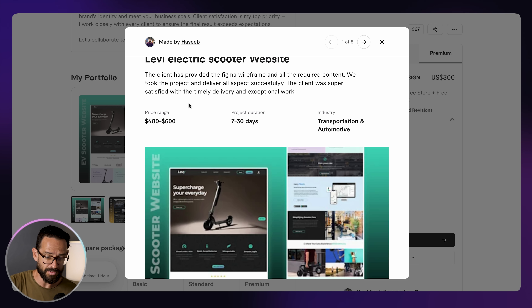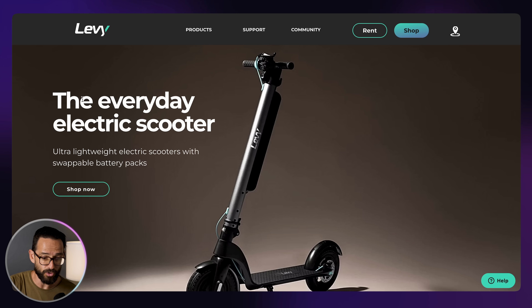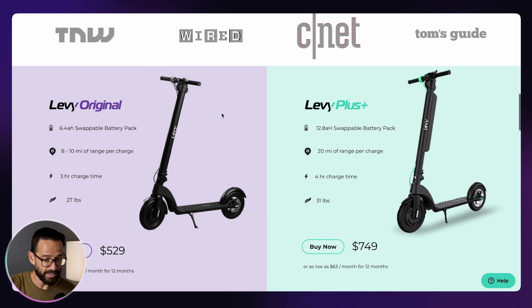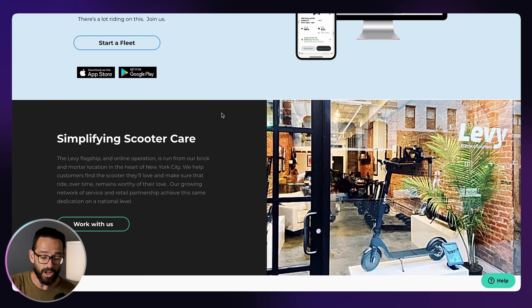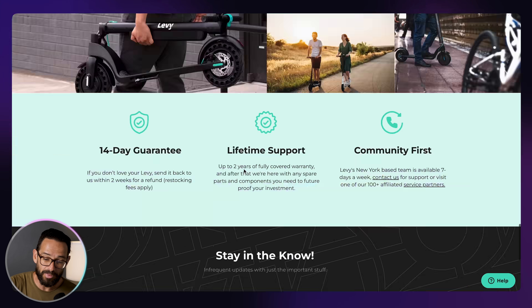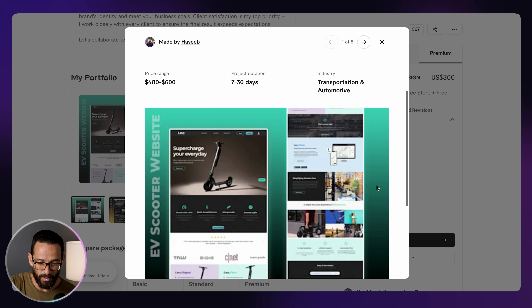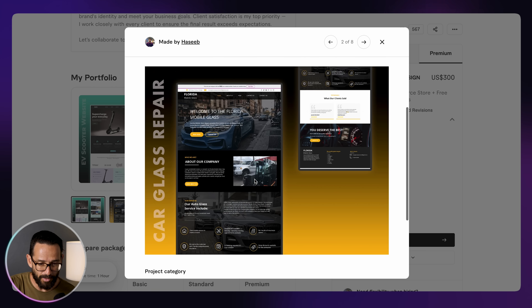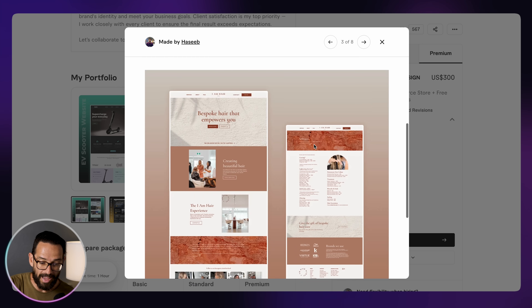Let's check out some of these websites. The first one is the Levy Electric Scooter website. Scrolling through it, we can see the different sections — there's not much interactivity going on, the images are not great, the typography is not great, and it looks a little bit template-y, which it probably is. There's also an Autoglass website, and just from the image it looks kind of the same — similar sections, imagery not amazing, and the design is quite amateurish, I would say.